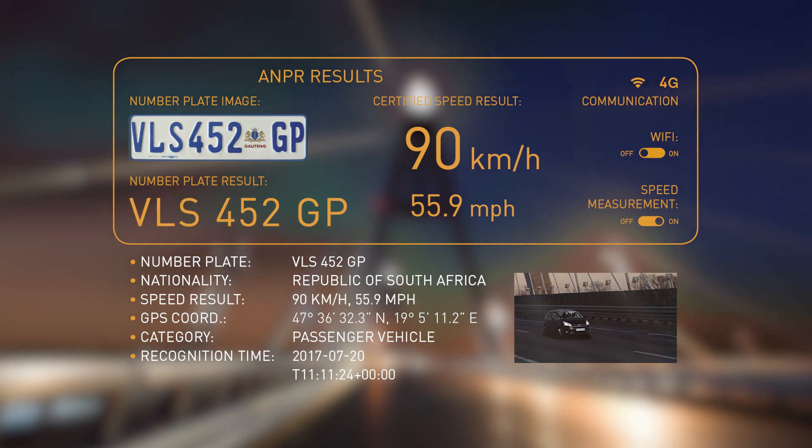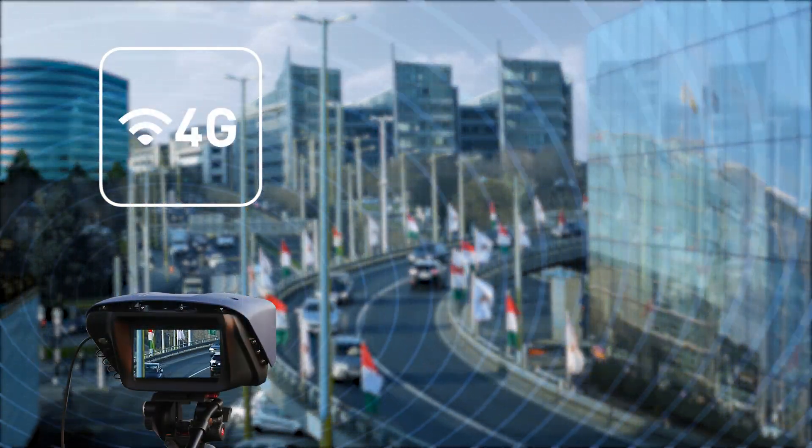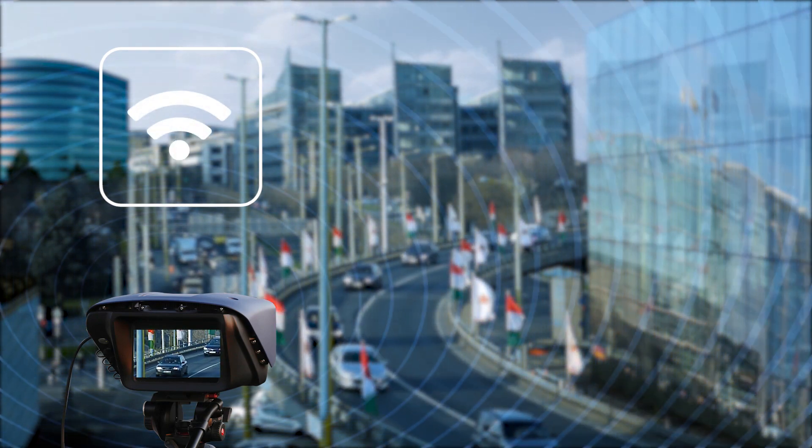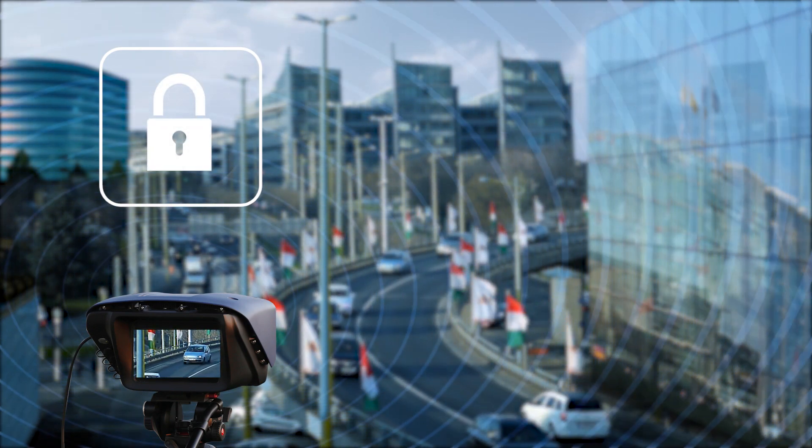Forwarding the gathered data is done via gigabit Ethernet, cellular network or Wi-Fi. To maximise data security, the transmission may also be done in a closed network and through encrypted channels.